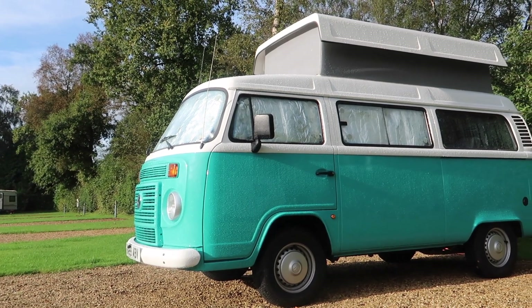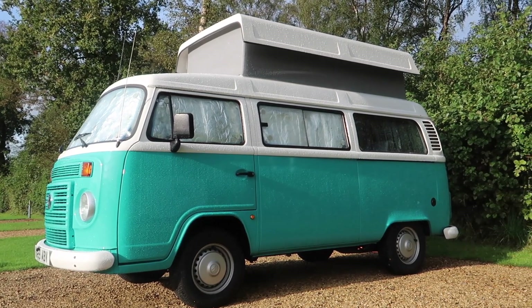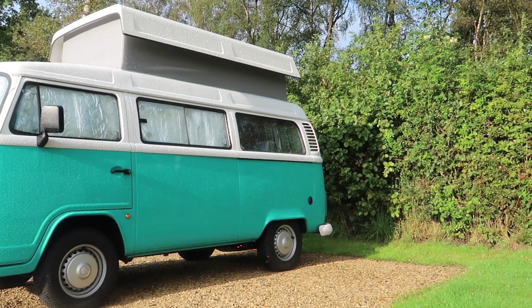Hello guys, welcome back to Car Obsession and welcome back to our camper van adventure. This is the third and final part in which we do a bit more exploring before sadly giving Minty back to her loving owner.